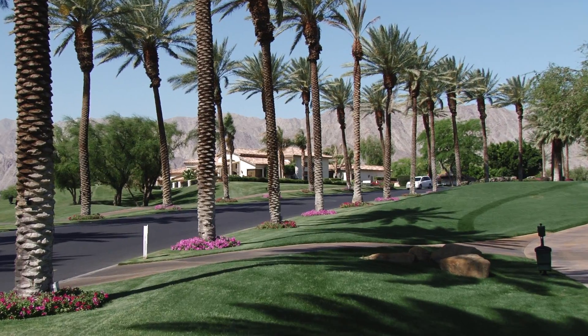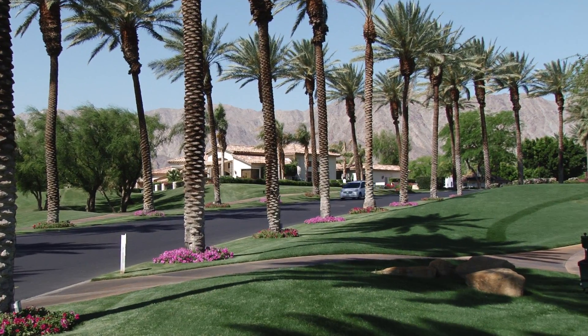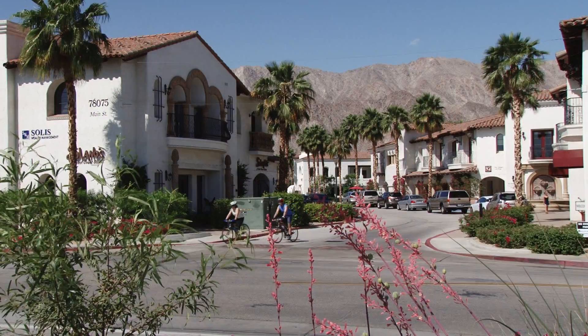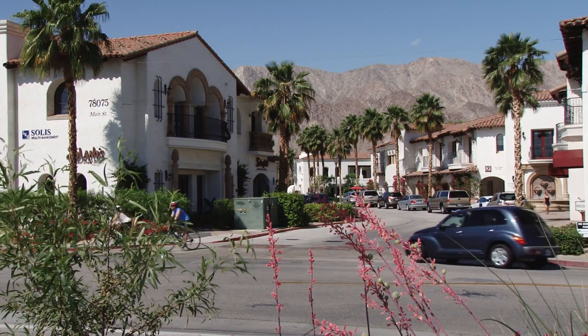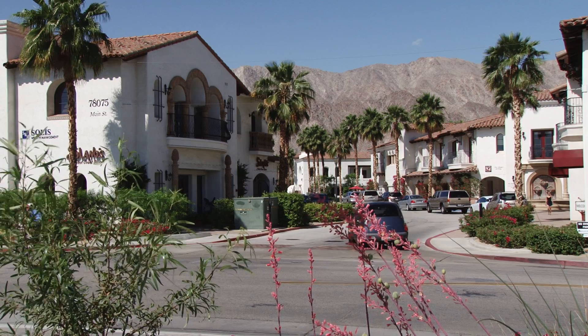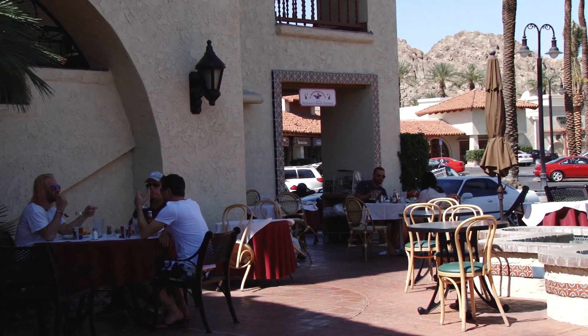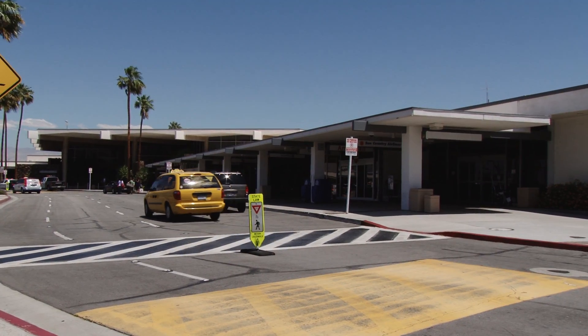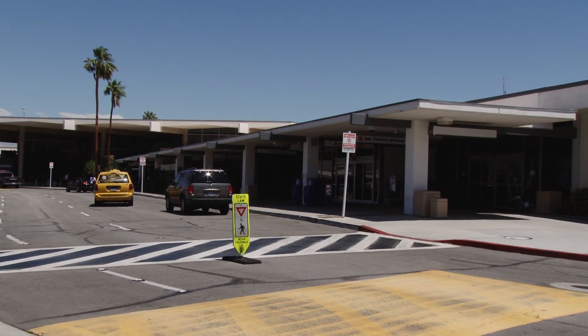Watercop protects your home from catastrophic water damage for a fraction of the cost of most insurance deductibles. It eliminates the headaches and cost of damage and cleanup. It protects your priceless family keepsakes and most of all it gives you peace of mind. You can leave for the weekend or months at a time and never worry about your home being flooded.